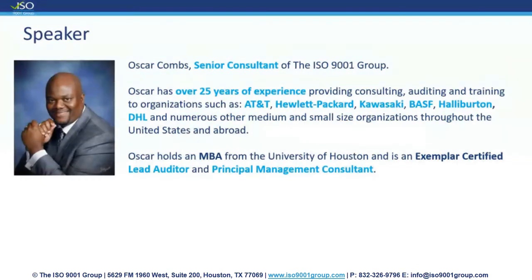Oscar Combs is the Senior Consultant of the ISO 9001 Group. He has over 25 years of experience providing consulting, auditing, and training to organizations such as AT&T, Hewlett Packard, Kawasaki, BASF, Halliburton, DHL, and numerous other medium and small size organizations throughout the United States and abroad. He holds an MBA from the University of Houston and is an Exemplar Certified Lead Auditor and Principal Management Consultant. Now everyone, let's go ahead and welcome Oscar and begin our presentation for today.